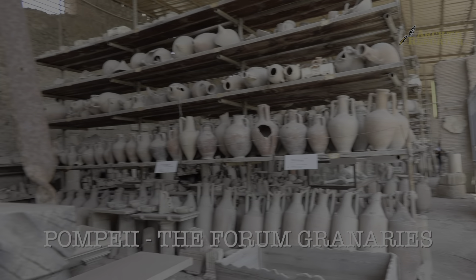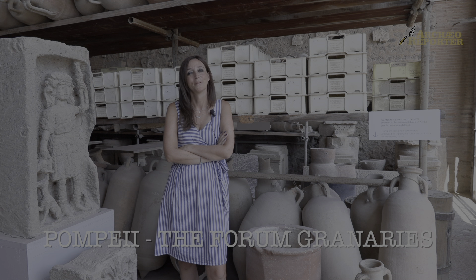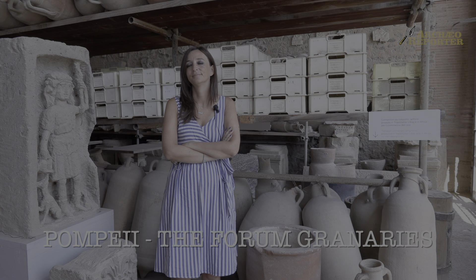This is a special place. It's an apparent mess, but it's not a mess. It's a sort of accumulation of the history of the archaeology in Pompeii itself.